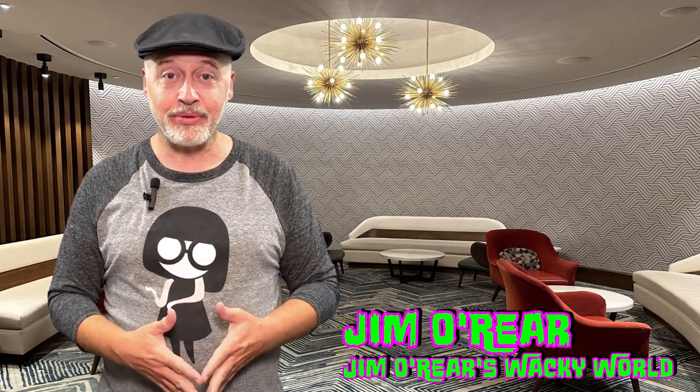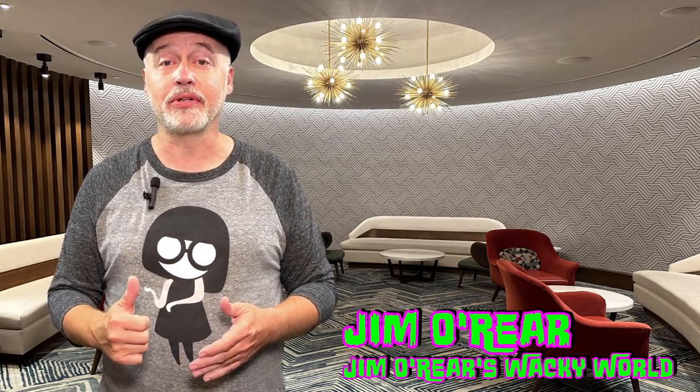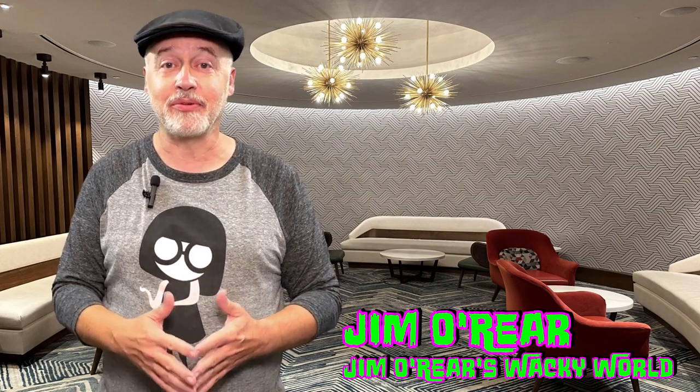Hello friends, it's Jim O'Rear. Welcome back to Jim O'Rear's Wacky World. Today, we are going over to the Contemporary Resort at Walt Disney World to have breakfast at Steakhouse 71.